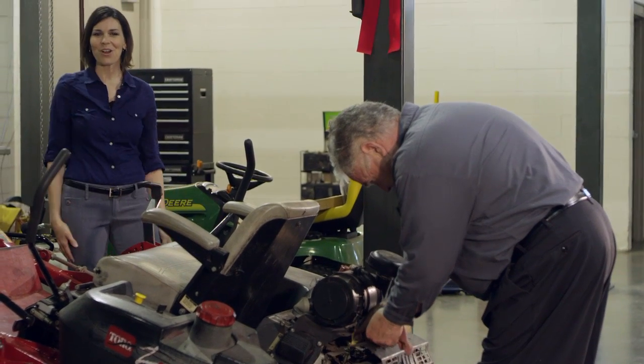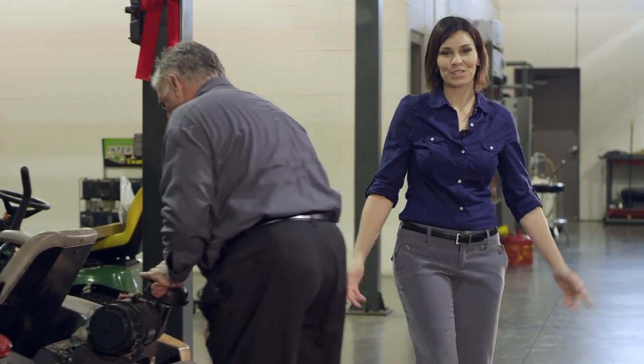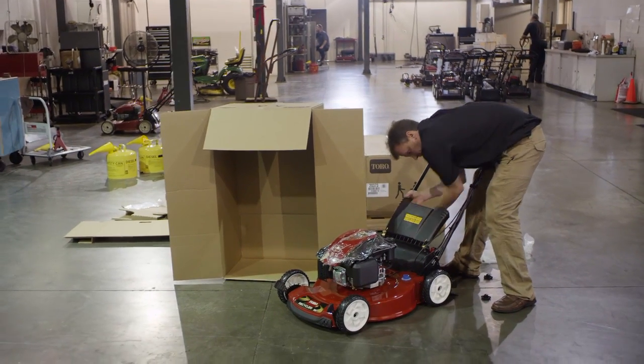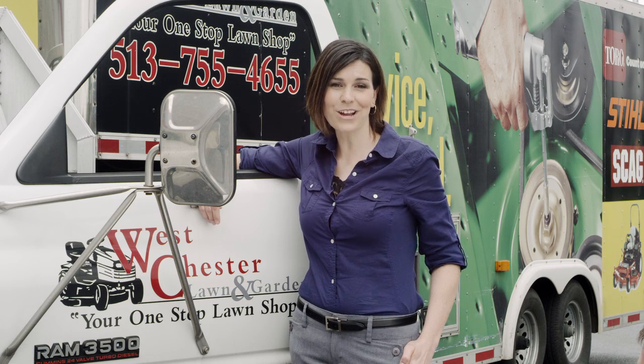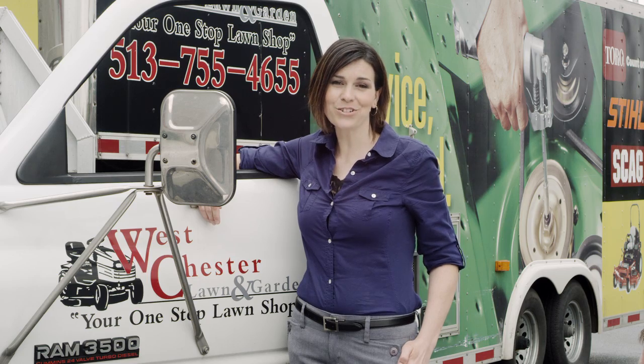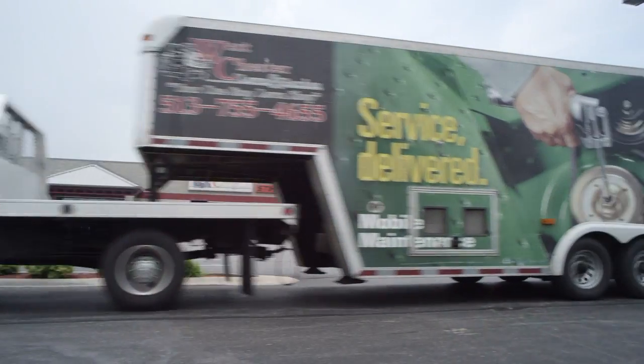Speaking of state-of-the-art, let's take a look behind the scenes. We're in our service department where our factory-trained service technicians offer repair and maintenance on all outdoor power equipment. We can also bring our excellent brand of service right to your doorstep — no need to load your heavy mower into your vehicle for service. We bring it to you. It's all about convenience.